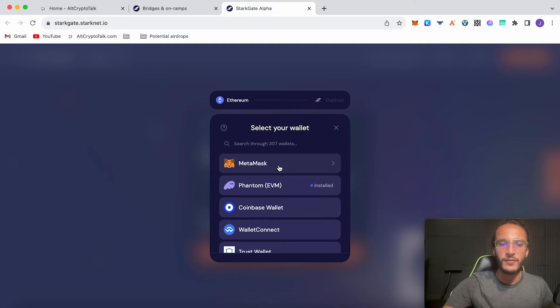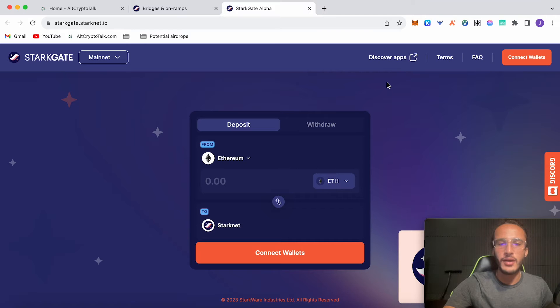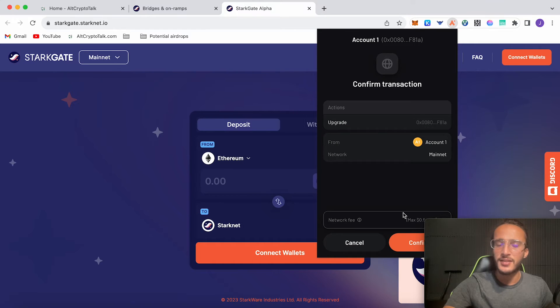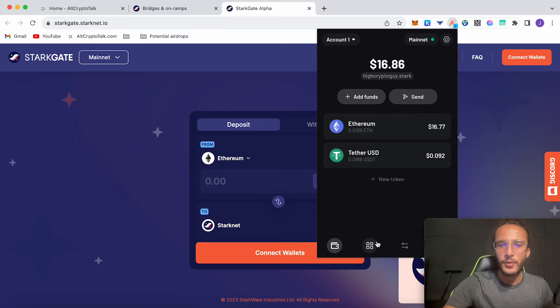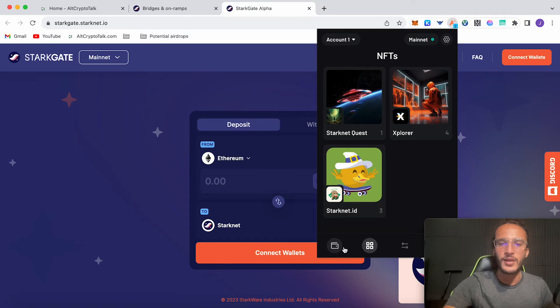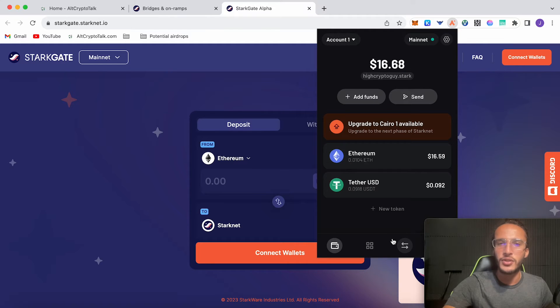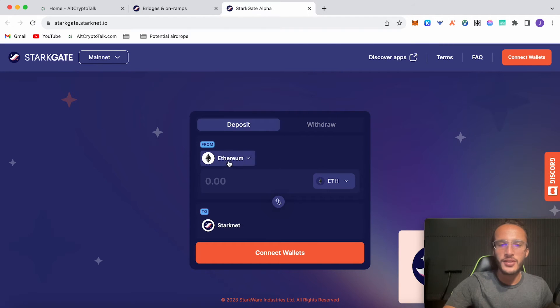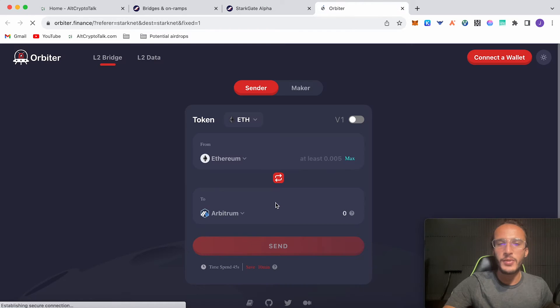I love protocols like Orbiter Finance because they save money on gas fees. Connect your wallet — MetaMask, Phantom, or ArgentX. Before getting started, I recommend upgrading your ArgentX wallet: it says 'upgrade to Cairo 1 is available,' which is the next phase of StarkNet. Click confirm — it costs a maximum of 50 cents — and you've officially upgraded to the Cairo phase one. The token is likely coming soon, which is why they're doing all these updates. You can swap directly in your native ArgentX wallet, for example ETH to USDC.